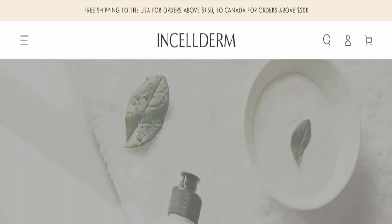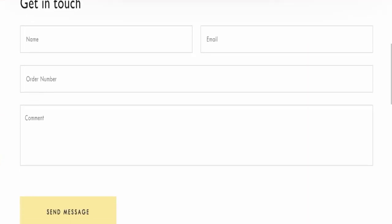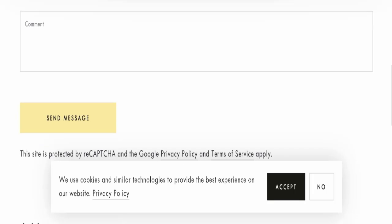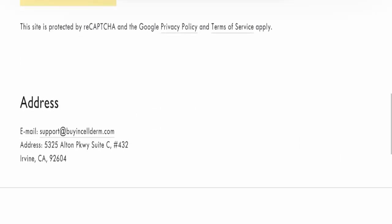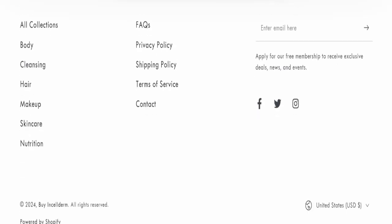Next we will check the contact page of this website. On the contact page, they have provided a contact form and also their email address, which is support@ribbonsinseldom.com. Their email address matches the domain name, which is a good sign of this website.